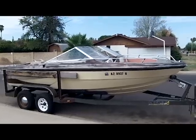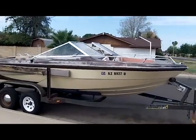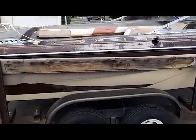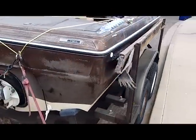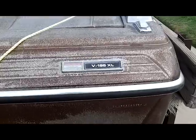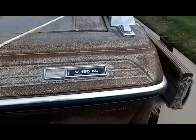Here we have our Glastron. It's a 190XL V8 350. You can see the outside — the hull is in good shape. It needs to be repainted on the top. It's got an 800 OMC stringer drive on the back. And here you can see it says on the model number on the Glastron — it's a V195XL.